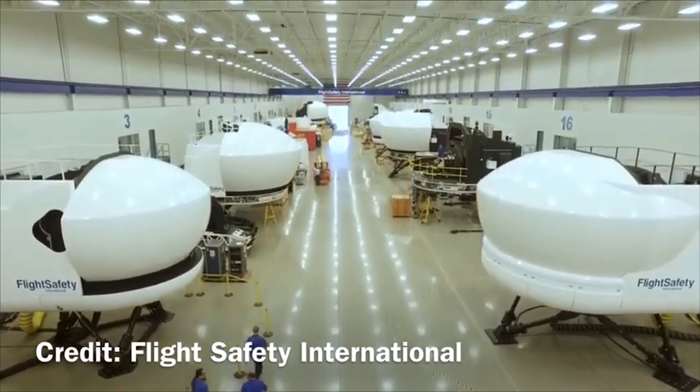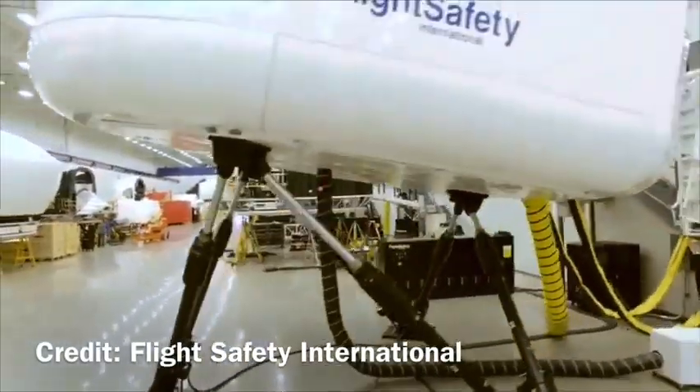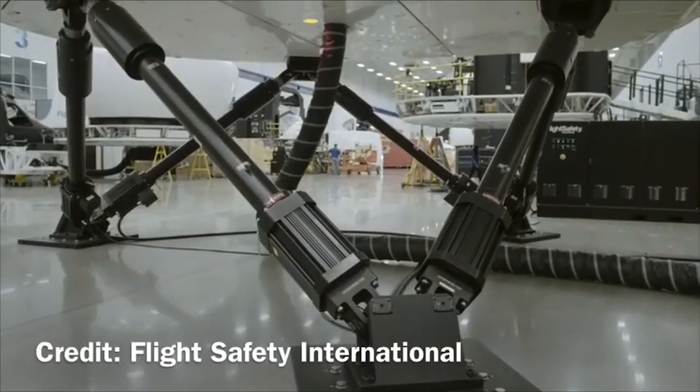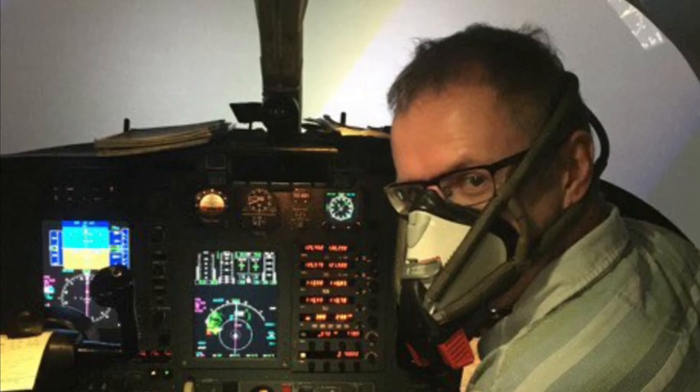Contrast that with the commercial world, where we have checks in the simulator every six months, practicing all manner of emergencies — from engine fires and failures, to crew incapacitations, to rapid decompressions. At 45,000 feet the speed at which you get your oxygen mask on makes the difference between life and death. Practice is equally as important flying light aeroplanes.